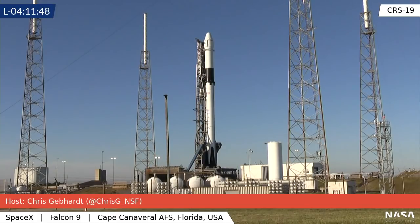Great question there, Rudy. SLC-40 cannot support Falcon Heavy missions — it can only support Falcon 9. The Falcon Heavies have to launch from 39A; that's the only SpaceX pad capable of launching that one.